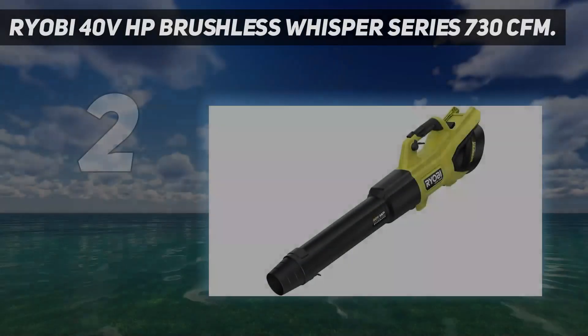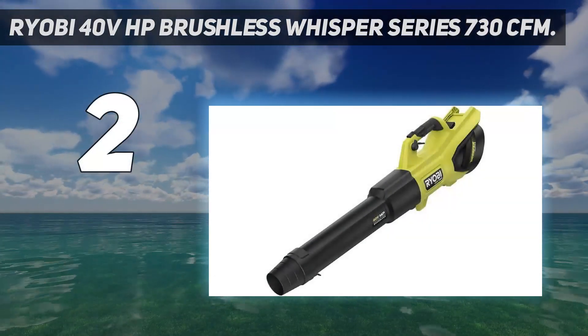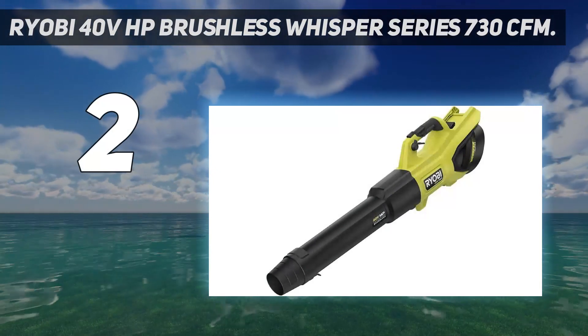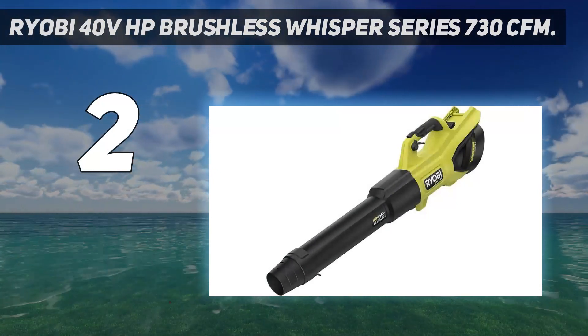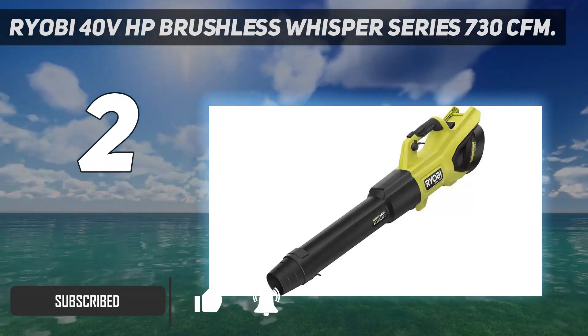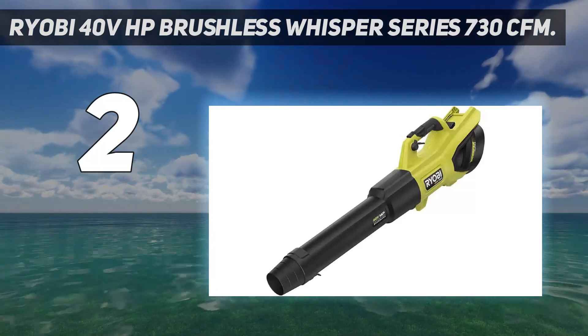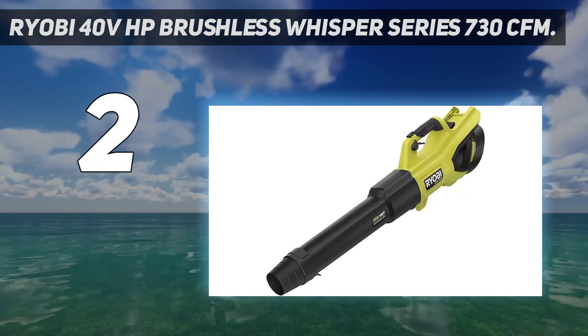Number two is the Ryobi 40V HP Brushless Whisper Series 730 CFM. It's like a contained hurricane — it packs an impressive amount of wind force that is able to push debris fast and far, greatly simplifying your yard cleanup tasks. It also does a fantastic job with ergonomics.